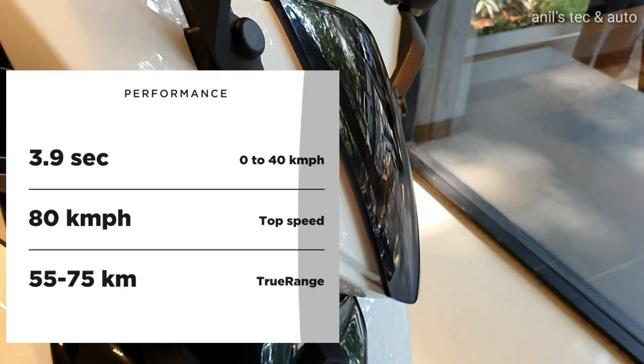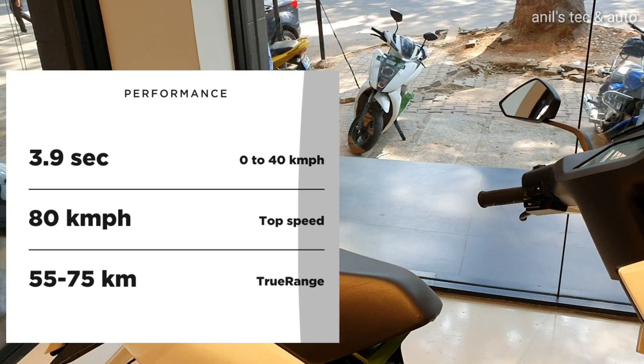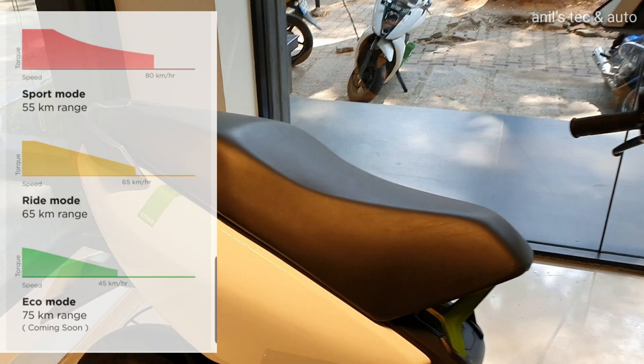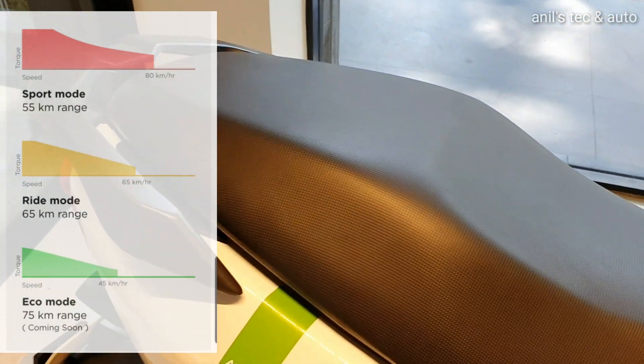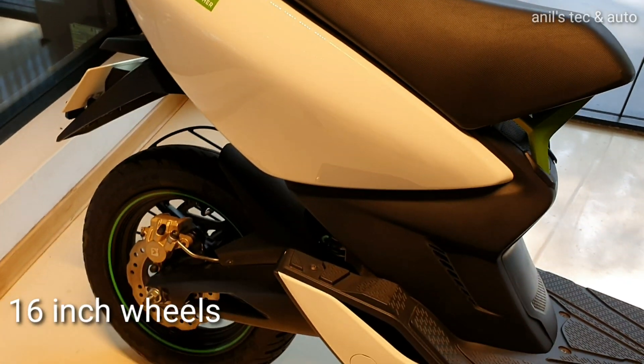The engine spec: 3.9 seconds for 0-40 kmph. There are several light modes — right now it is sport and ride mode. You can expect an eco mode with 75 km range soon.